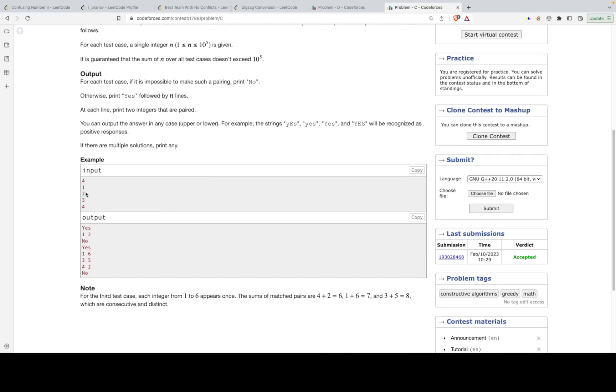For example, if n=2, the numbers are 1, 2, 3, 4 — and the answer is 'No'. But if n=3, the answer is 'Yes' and the pairs are (1,6), (3,5), (4,2), with sums 7, 8, and 6 respectively — giving consecutive distinct sums 6, 7, 8. So that's the gist of the problem.